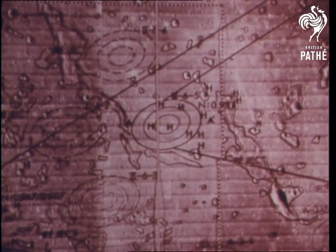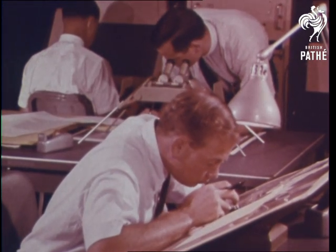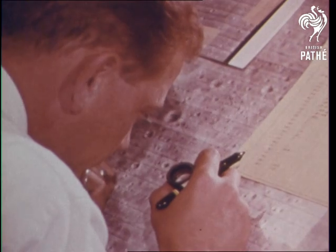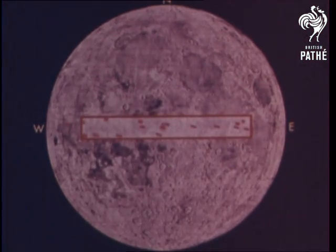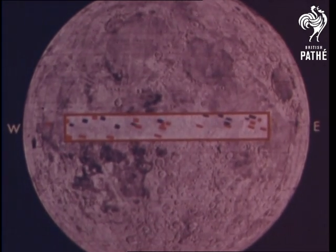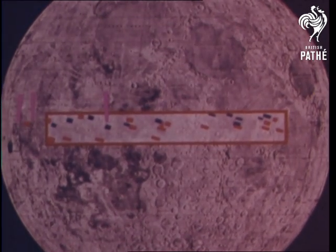Possible landing sites for the Apollo Lunar Module have been under study by NASA's Apollo Site Selection Board for more than two years. Thirty sites originally were considered, all located on the visible side of the Moon, within 45 degrees east and west of the Moon's center, and five degrees north and south of its equator.